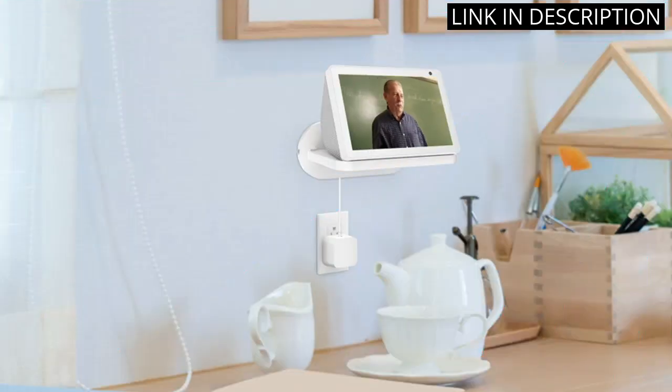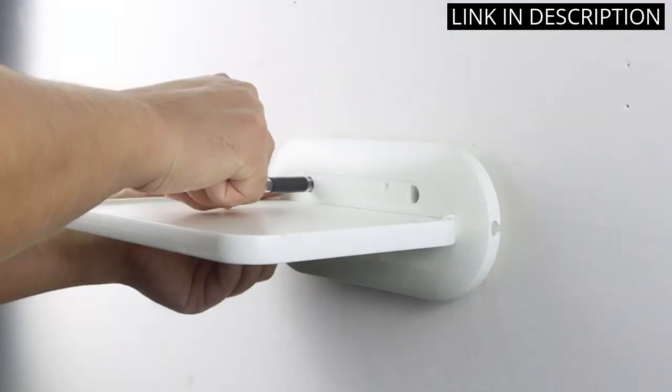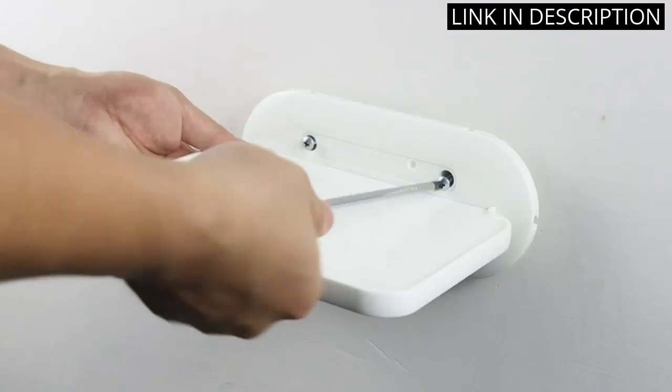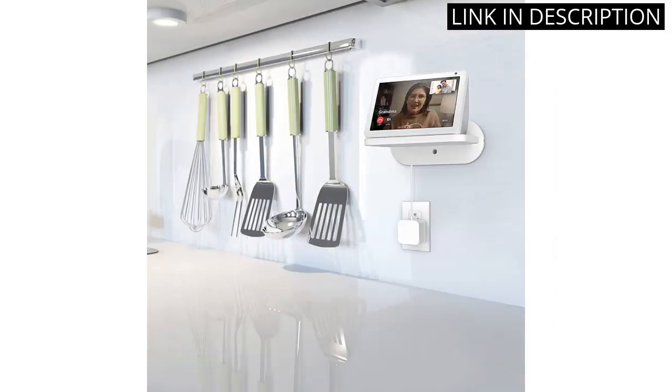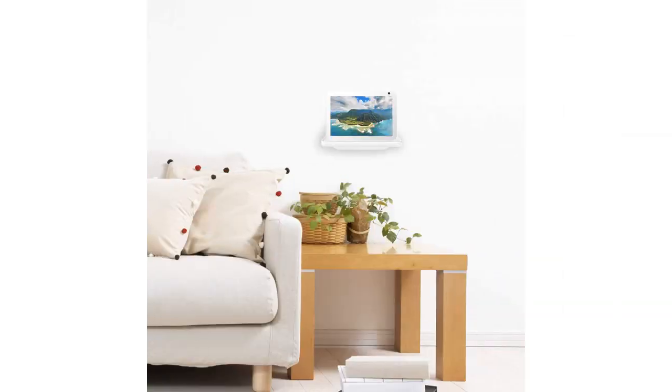The mount is very easy to install and the instructions were clear and easy to follow. It's made of high quality materials and feels very sturdy and secure. I'm very pleased with this product and would highly recommend it to anyone looking for a wall mount for their Show 8 speaker.